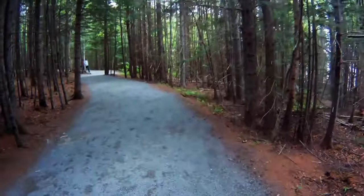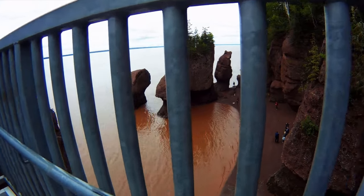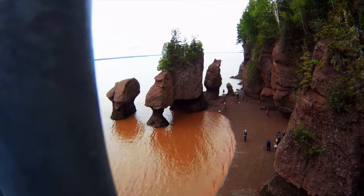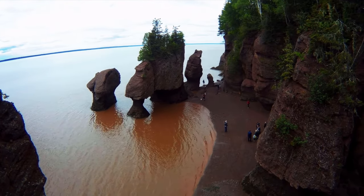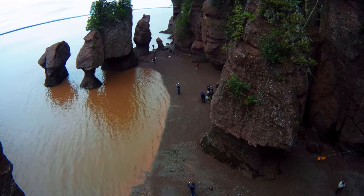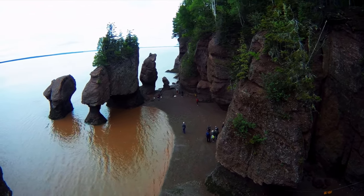Just a little bit of footage from the past — I think this was from two years ago. I just had to show you this. This place is called Flower Pot Rocks. It's where the highest tide in the world was recorded.